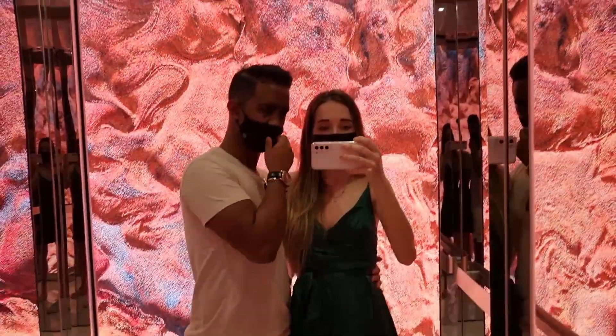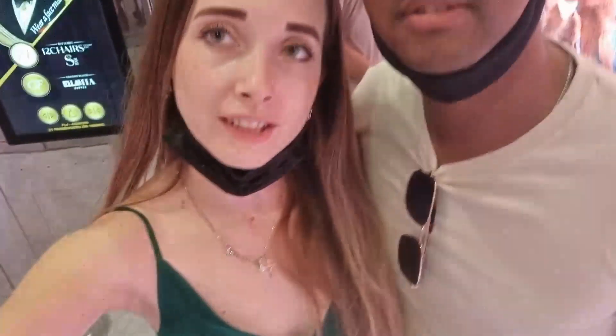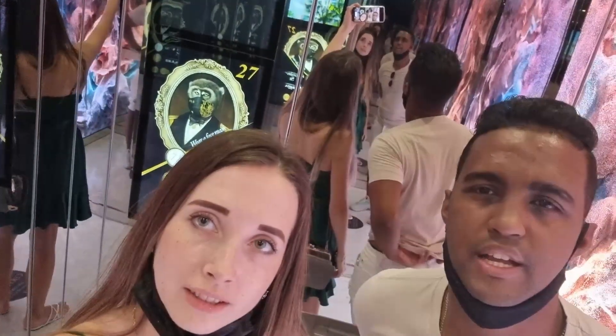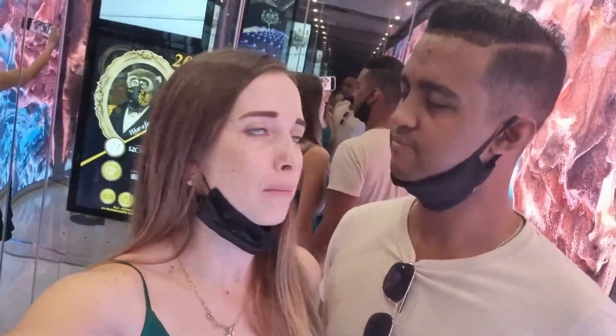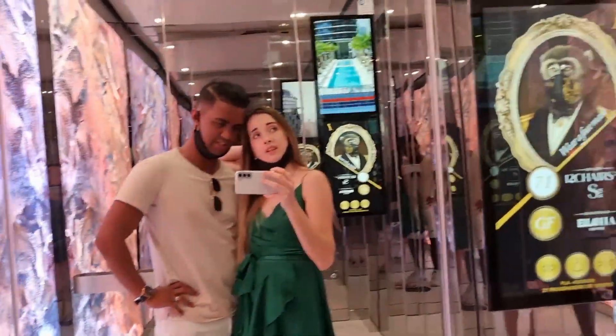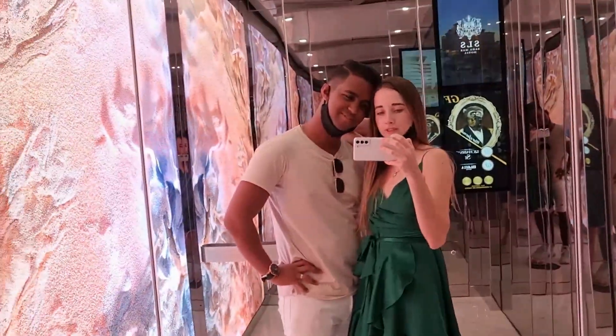We're actually going down now in this interesting elevator. We've finished our lunch and our exploration of SLS. We're definitely going to come back — maybe to another restaurant. There's a grill restaurant on the top floor. But we have to go to work now, so we need to wrap it up. Thank you guys for joining, stay tuned, and thank you for watching!